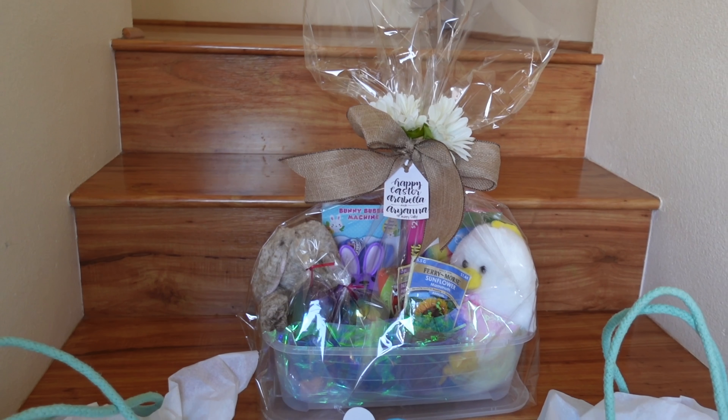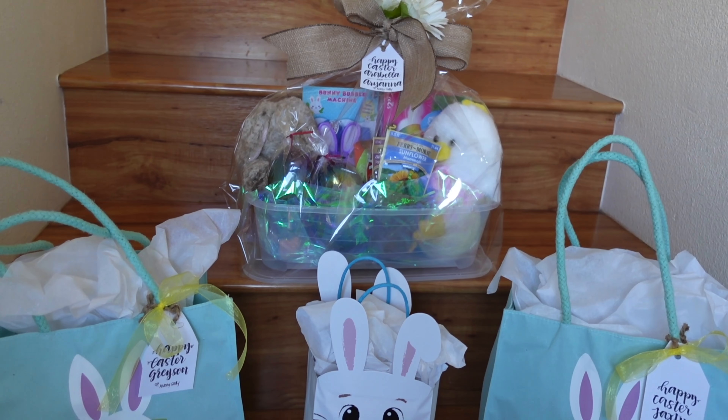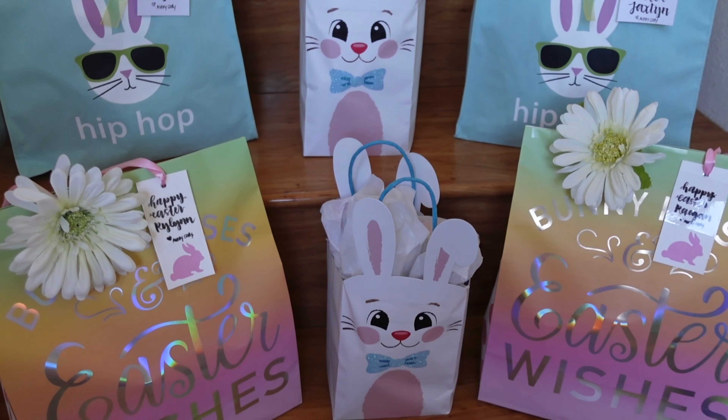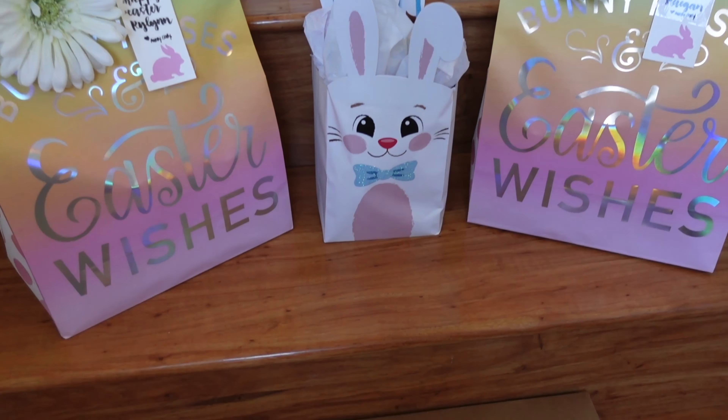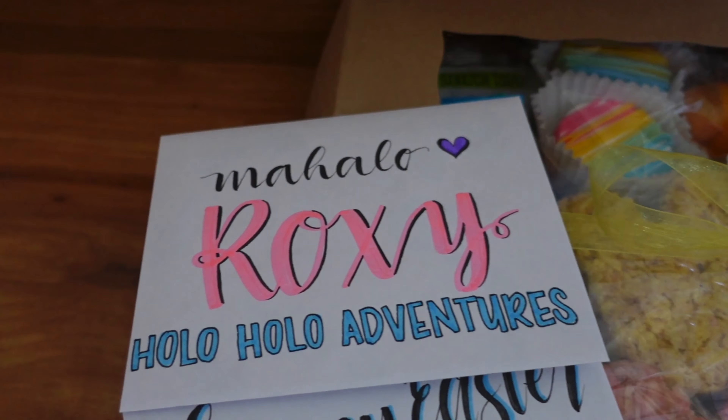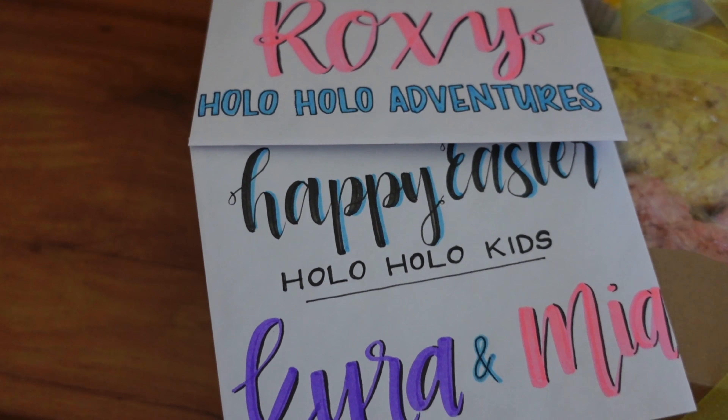I was pleasantly surprised by how it all turned out. I was able to utilize all the different goodie bags — they are packaged, tagged, and ready to put a smile on all the children's faces. But there is one gift in particular that I would like to elaborate more on, and that is this gift box.